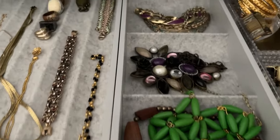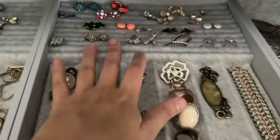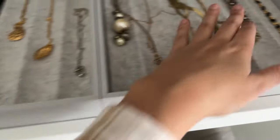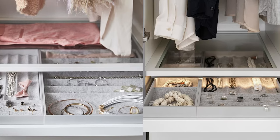My favorite thing about the Ikea PAX organizer is definitely the complementary jewelry organizer. I had little earring holder stands before, but this just makes everything so organized and easy to find. Every time I wear a piece of jewelry I put it back in the same spot so I know where everything is. If you want to have an organized home, every single thing in your house needs to have a home — you know where it goes.